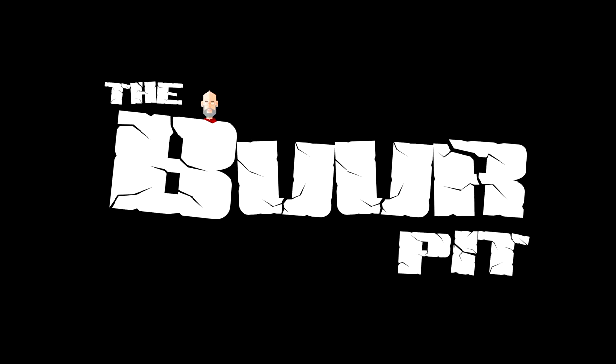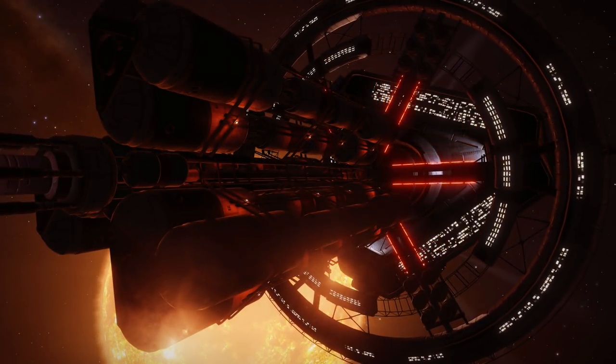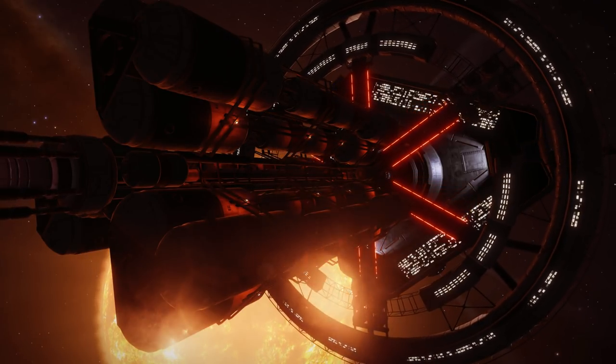Frontier just changed up the format of their regular Ask Me Anything session on the forums. Instead of fielding questions live, they answered questions harvested from previous AMAs that hadn't or couldn't be answered. As a consequence, we have an AMA with mostly answered questions which we're going to break down for you right now.